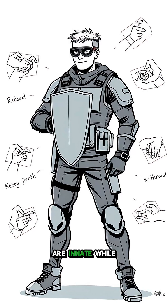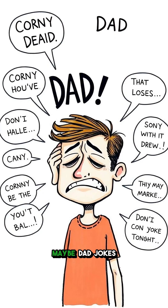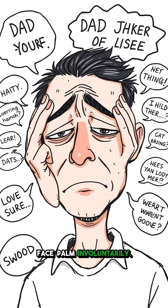Interestingly, some reflexes are innate, while others are learned over time. And who knows, maybe dad jokes trigger a kind of social reflex, making you groan or facepalm involuntarily.